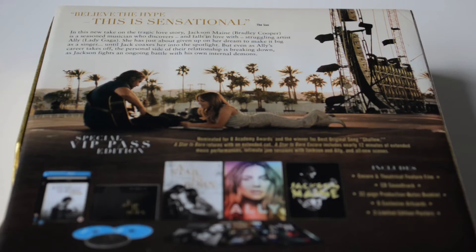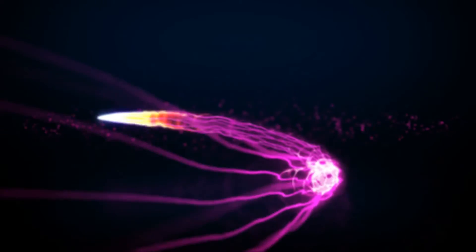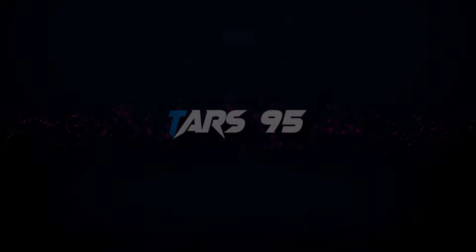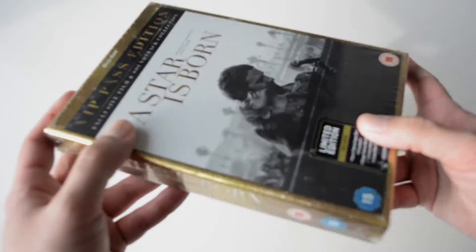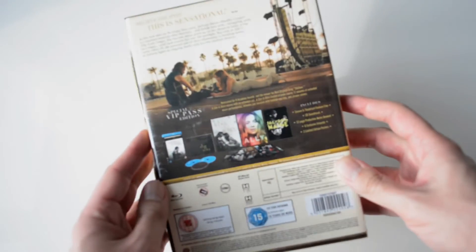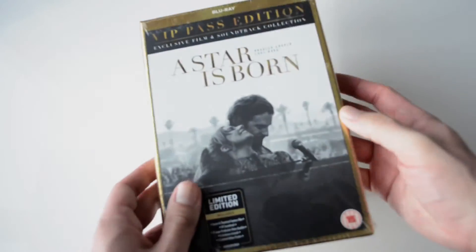In this video I'm going to be showing you the A Star is Born VIP Pass Edition. The box title VIP Pass Edition is a reference to the main characters who are both music artists, but it's also a reference to this part.